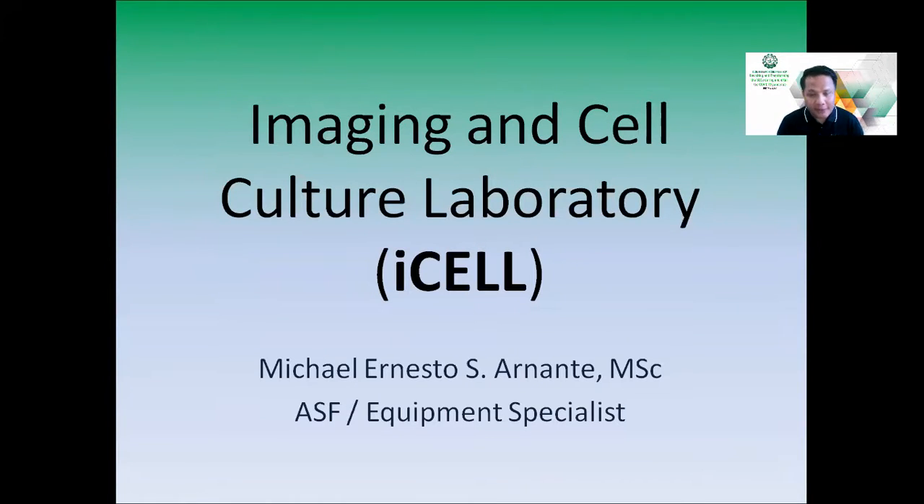Good morning everyone. I am Michael Ernesto Esarnante, an ASF and Equipment Specialist for the Central Instrumentation Facility of DLSU Laguna Campus, and I am here to talk about the ICEL, or the Imaging and Cell Culture Laboratory.